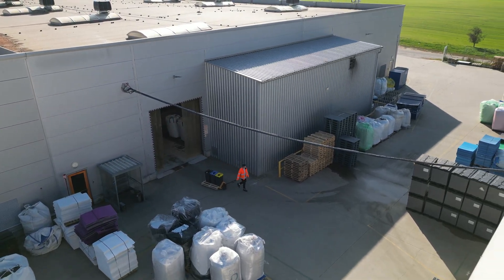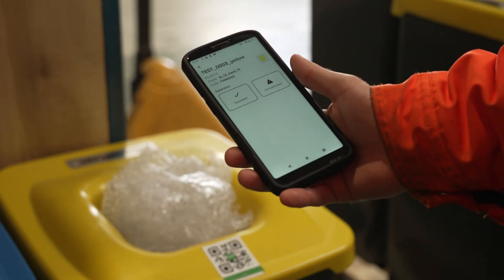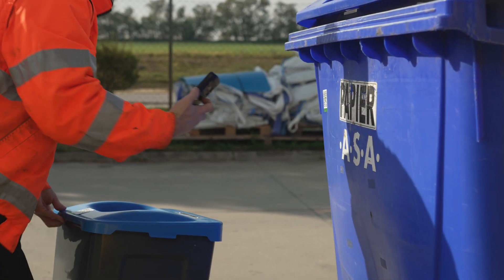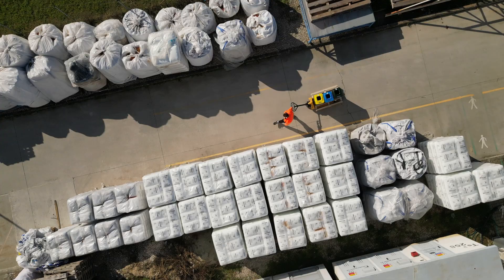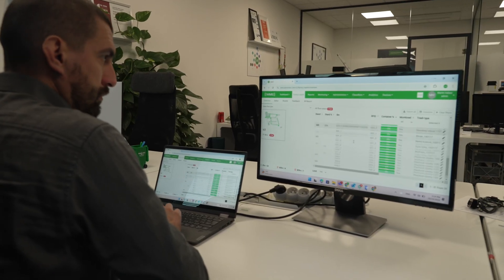The final step in the collection process is disposing of the collected bins. The app scans QR codes to ensure that each bin is placed in the correct skip or container — the app only allows disposal if the scanned bin matches the designated skip. This ensures proper waste sorting and recycling, and all weights in the collector app show the total waste in the skip, verifying the collection data reported by waste management companies.